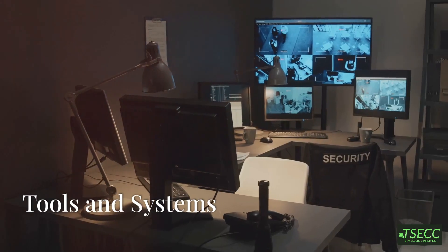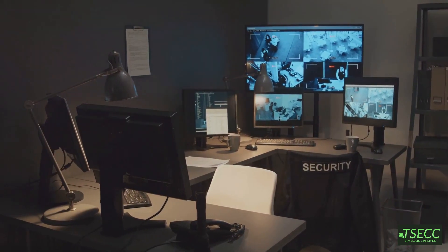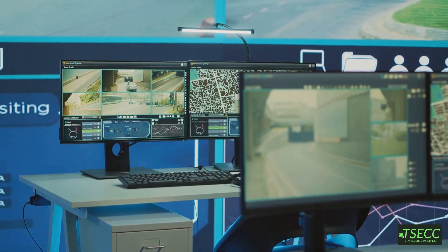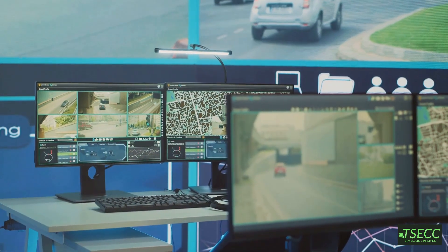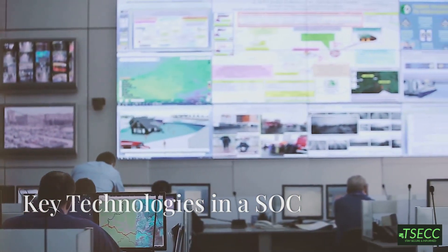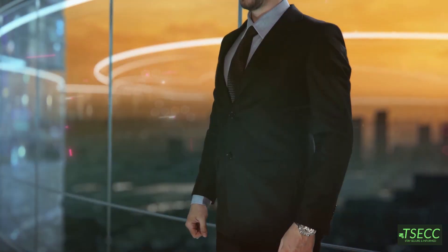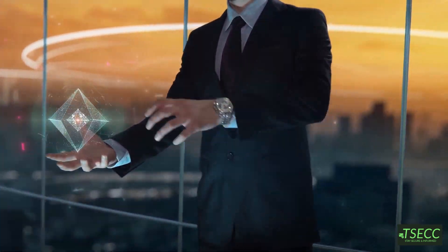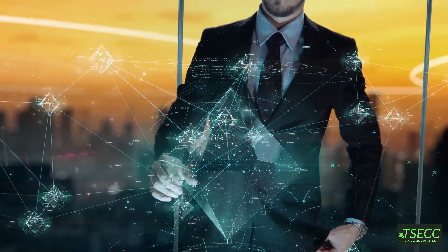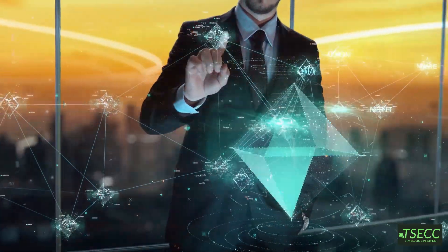The technology pillar: a SOC leverages a suite of tools to manage the security environment, including network, server, workstation, and application monitoring. Some key technologies include Security Information and Event Management, or SIEM, systems which play a crucial role by collecting data, detecting threats, and aiding in their analysis and investigation.